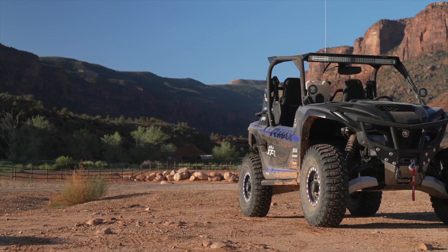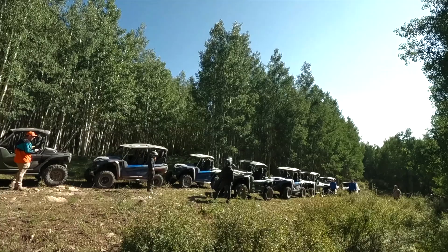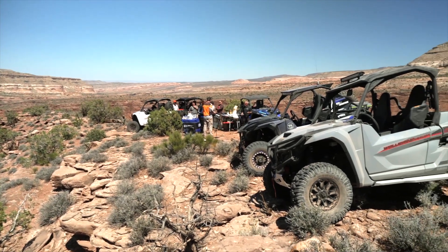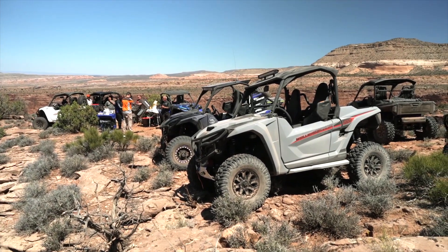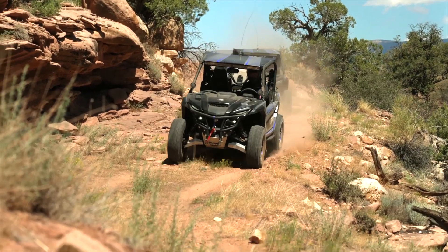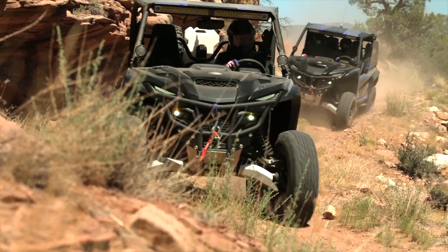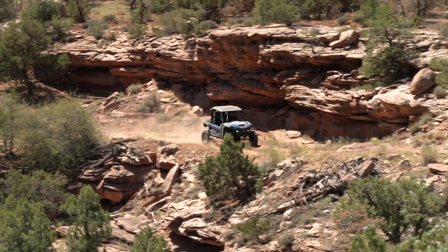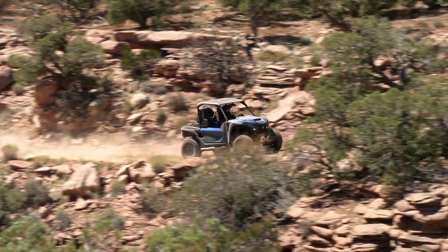I got the email from my friends at Yamaha — the invitation to go on this wild adventure out in Utah and Colorado. Unfortunately, AJ and Luke were already on assignments, so it was up to me to come through. The idea of this adventure was to ride in terrain that was really ideal for testing the limits of the R Max 1000 — rocky terrain, high elevations, and some outstanding scenery.